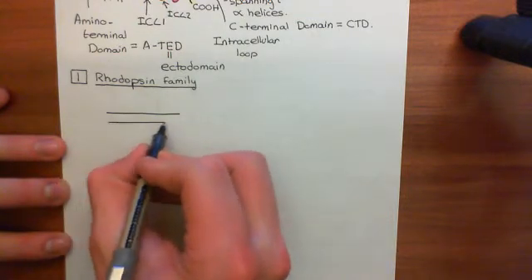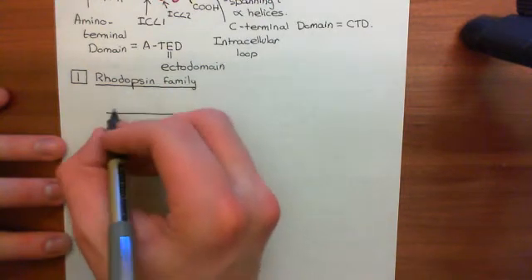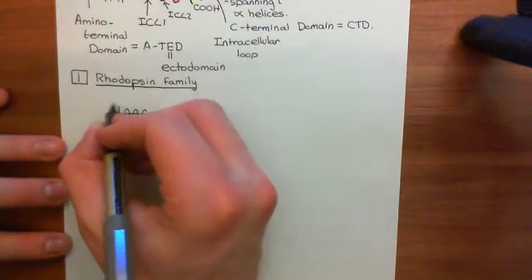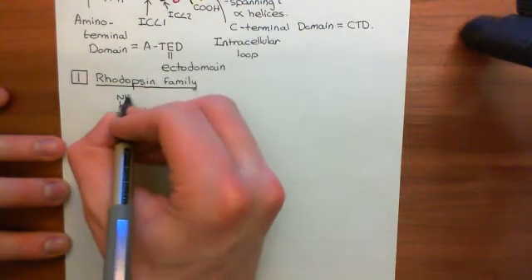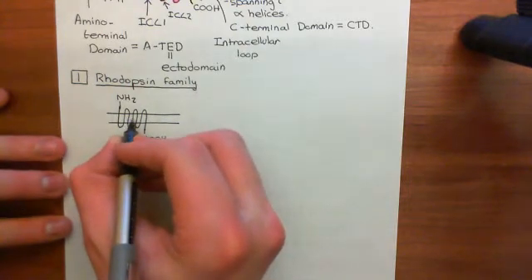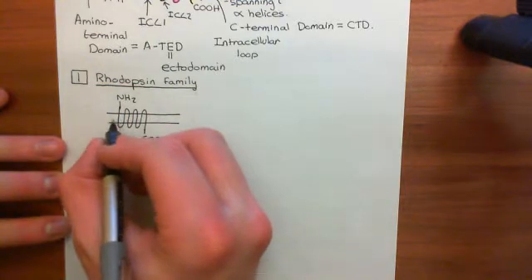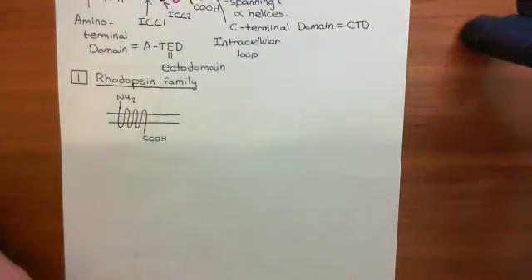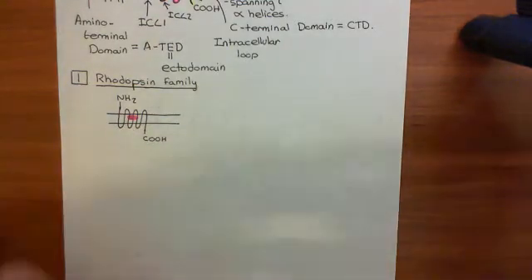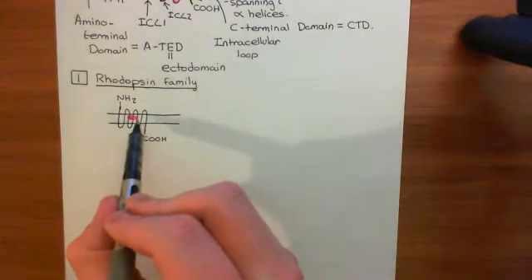Regardless, we will discuss the rhodopsin family so that you have a complete picture. The characteristic feature that all rhodopsin family G-protein coupled receptors share is that they have a very small amino terminal domain — not much of a large ectodomain here, quite short.